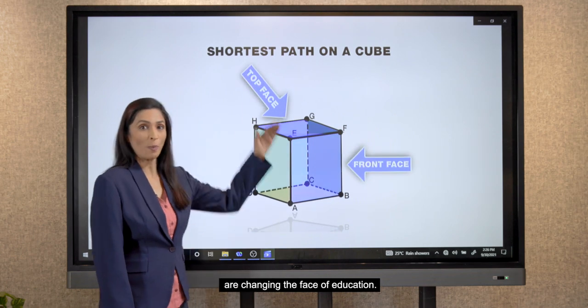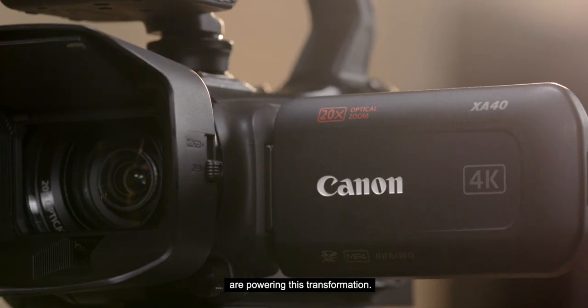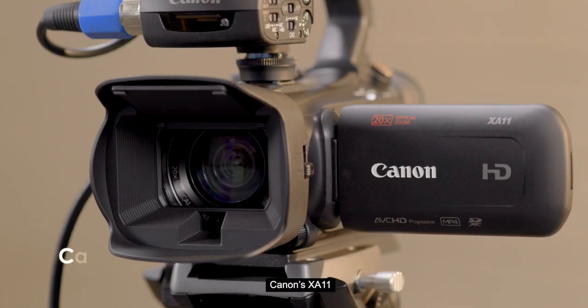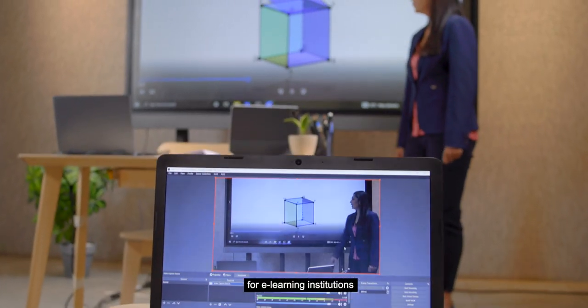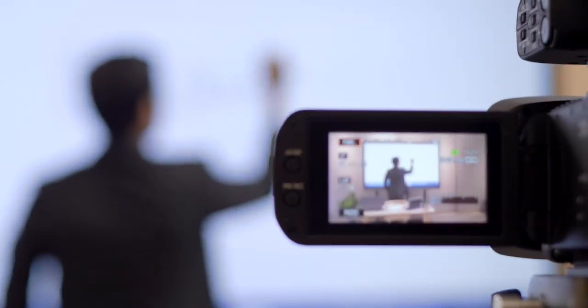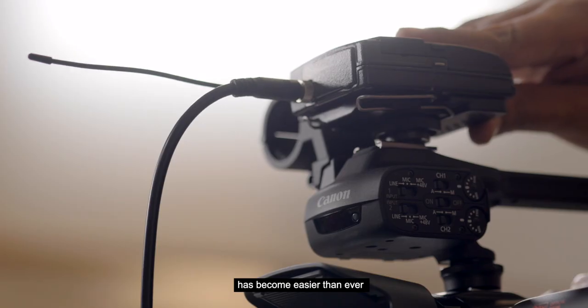Virtual classrooms are changing the face of education, and Canon's professional video cameras are powering this transformation. Canon's XA11 and XA40 cameras are the leading choice for e-learning institutions, and setting up a virtual classroom has become easier than ever.